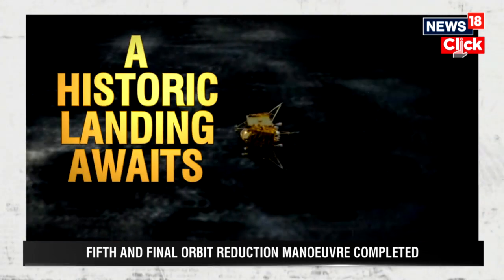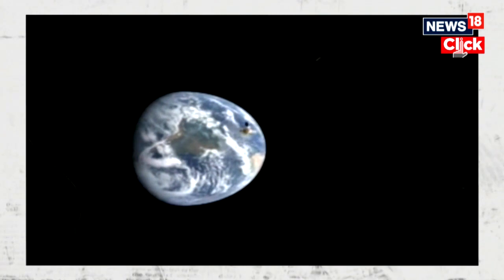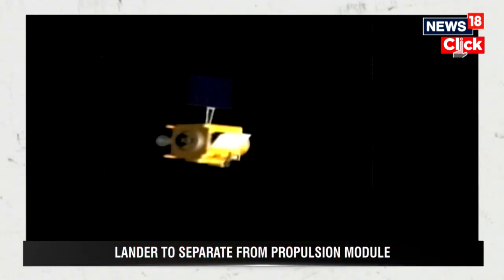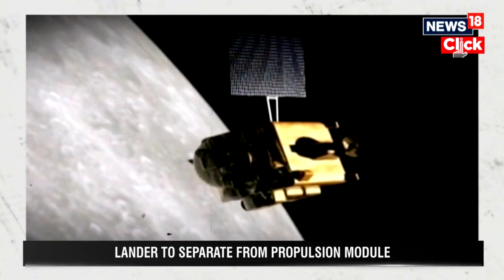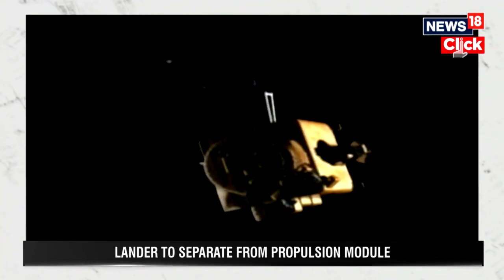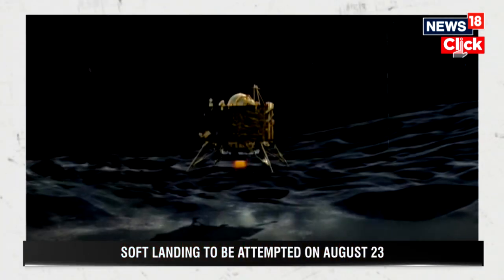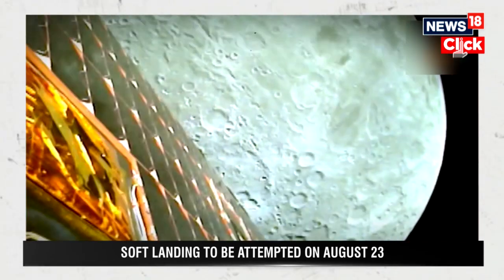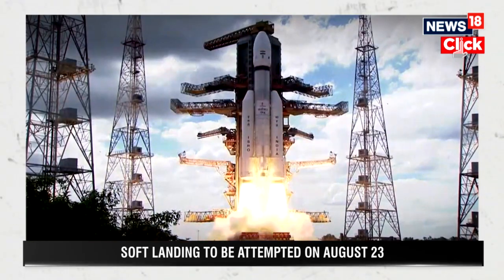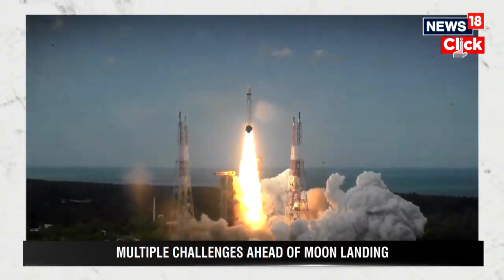The Vikram lander will be able to make a soft landing on the moon's surface on 23rd August. Once landing safely, India will be the first country to touch down on the moon's south pole. After landing, the Pragyan rover will be released to study the lunar surface. The six-wheel vehicle has instruments configured with payloads to provide data related to the moon's surface, and will gather data and analyze the chemical composition of the lunar surface, rocks and soil.